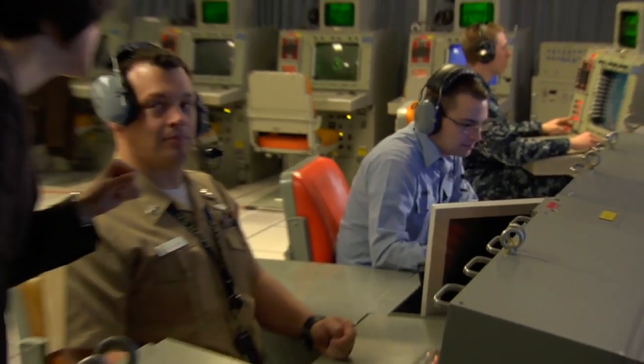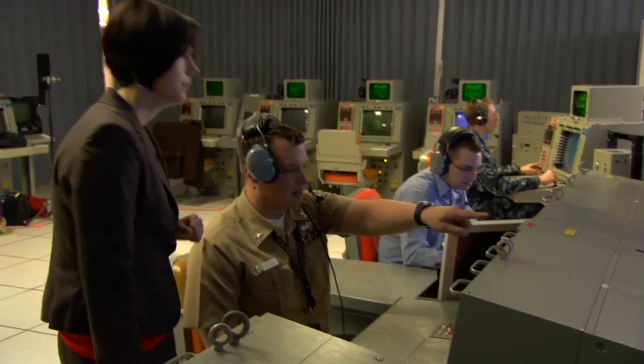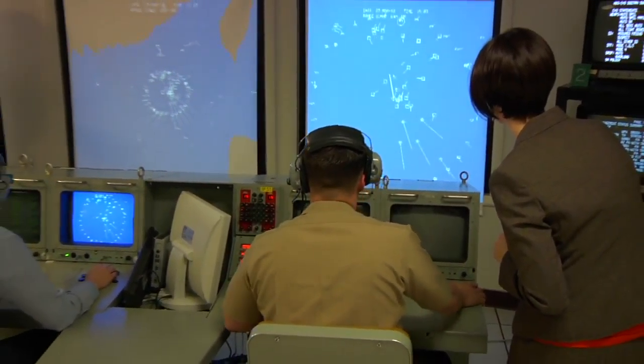Right now we're at the Aegis Training and Readiness Center here at Dahlgren, Virginia. This is a laboratory where the sailors learn to use the Aegis BMD system — how to operate it in a simulated environment like you see here.